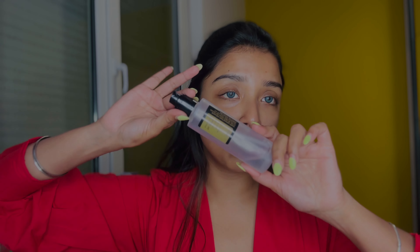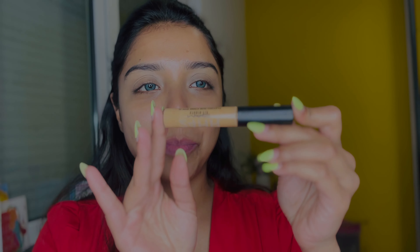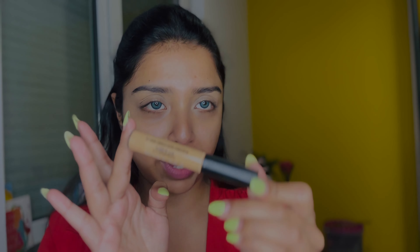Since I've put a lot of skincare products, I used concealer to prep my eyes. I generally use the MAC concealer in shade NC43 — the MAC Studio Fix 24-Hour Smooth Wear Concealer. I've concealed my eyes with this and now I'm going to do my eye makeup.